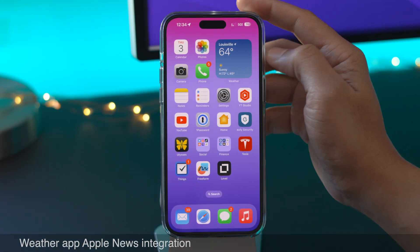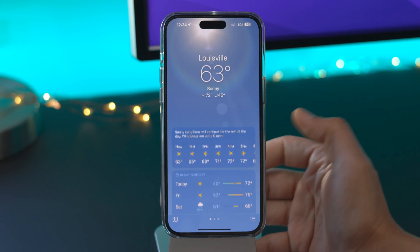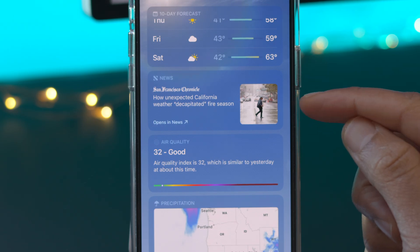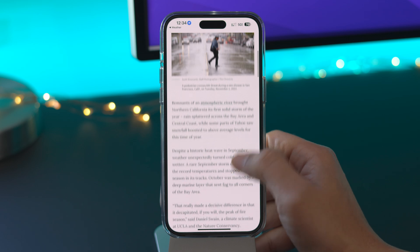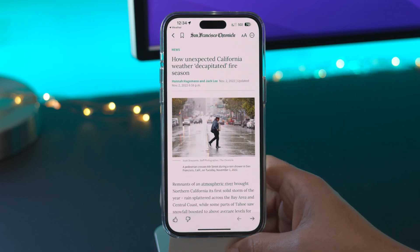Finally, the Weather app now has Apple News integration. Like the Stocks app, you now have Apple News integration in the Weather app for areas where there are relevant weather-related news items. You'll see those right within the Weather app linking directly to news. It appears to only be in a handful of places right now, but I think this is definitely a nice to have.